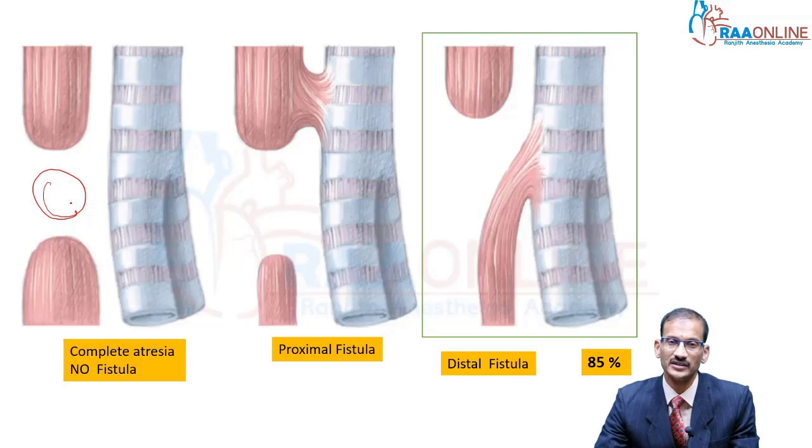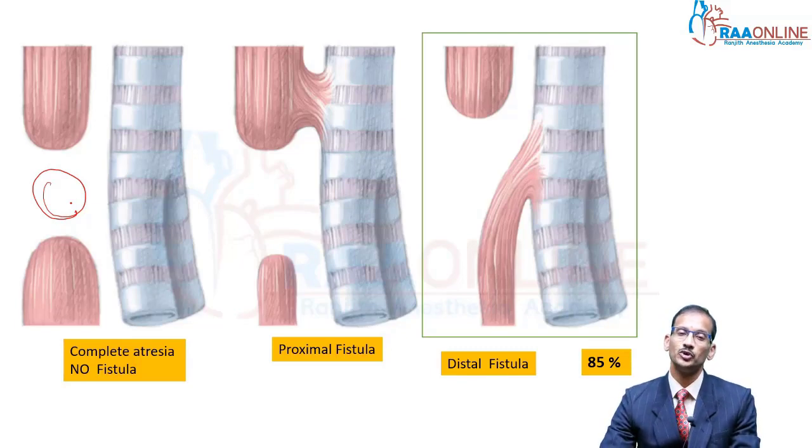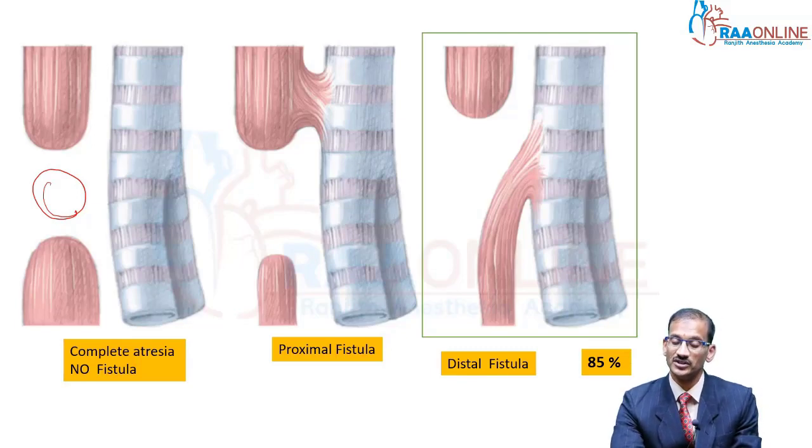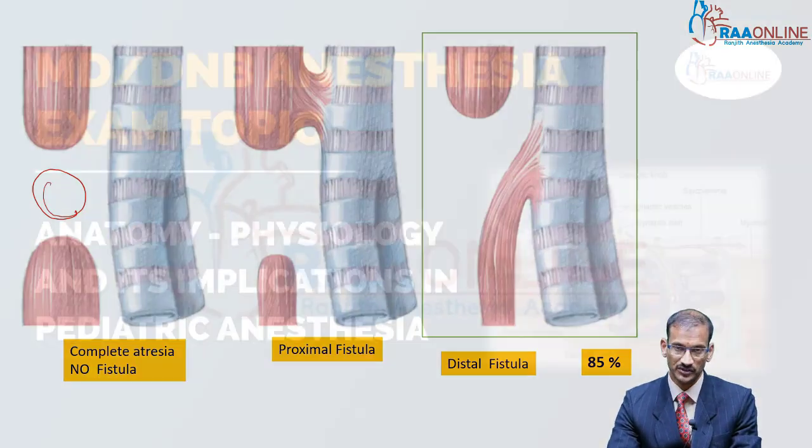The second type is a proximal fistula, where you have esophageal atresia proximally; however, there is a communication between the proximal end of the esophagus and the trachea. The third type is the most common variety of tracheoesophageal fistula, seen in 85% of patients.